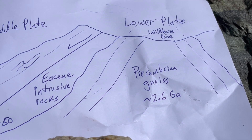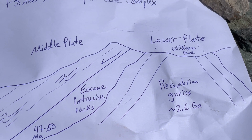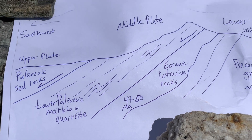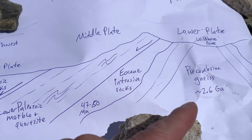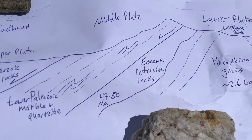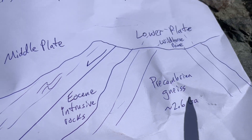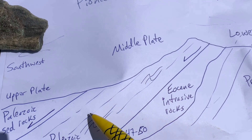If you go into the Wild Horse Creek drainage, the rocks there are some of the oldest rocks we see in all of Idaho — these very ancient Archean Precambrian 2.6-billion-year-old metamorphic rocks. The younger rocks have slid off the side, and the older rocks have risen in the middle to form the core — the metamorphic core — hence the name metamorphic core complex. But here we actually have another fault, so there's not just the upper plate and the lower plate of really old rocks, but there's actually a section of rocks in the middle, which we call the middle plate.